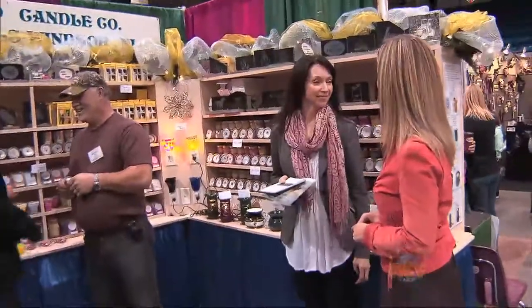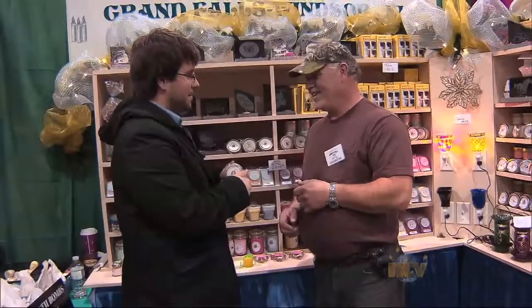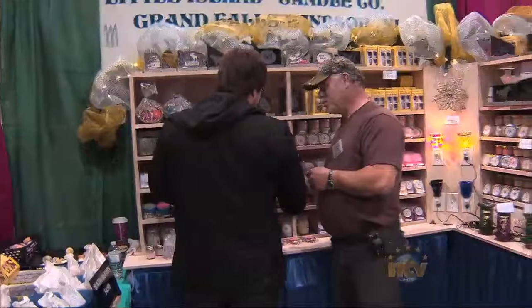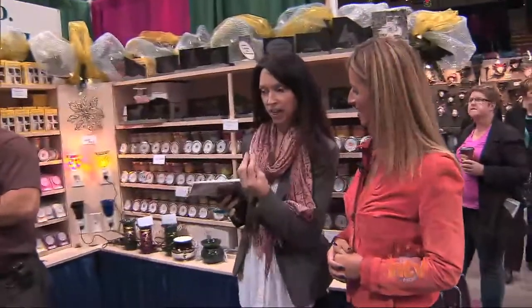Now we're at Little Island Candle Company, a company from Grand Falls-Windsor. Clyde has been with us for two years, and he makes all of his own candles — they're soy wax candles. Apparently the scent is put into the candle during the melting process, and it lasts for about 25 hours.